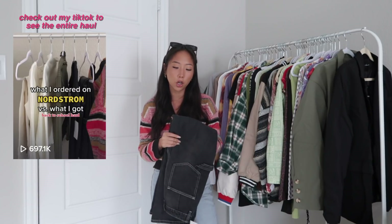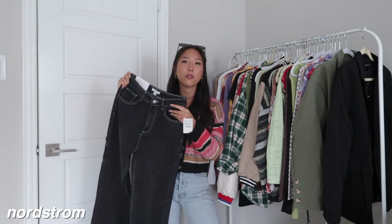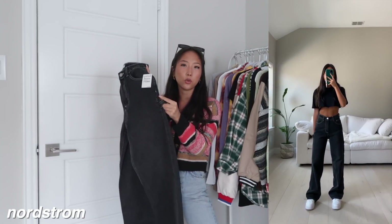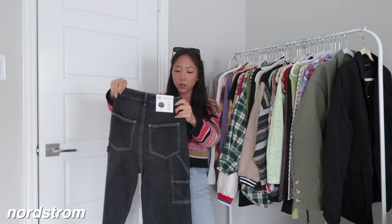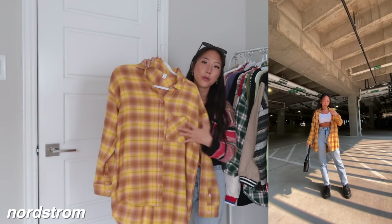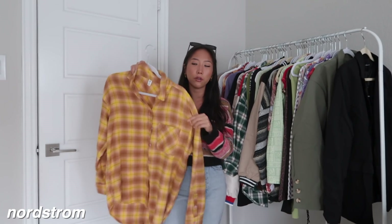Next up is Nordstrom — I just have a couple of items to show. I actually did a haul with them over on TikTok so I'm going to show some of my favorites. The first one is a pair of jeans — it's a carpenter style jean because it has that loop on the side with a wide leg fit. The other item from Nordstrom is this flannel, and it's probably the softest flannel I own. It's super comfy and I got a size extra small — it does run oversized already.